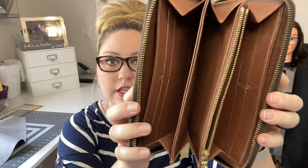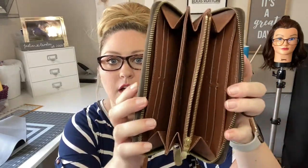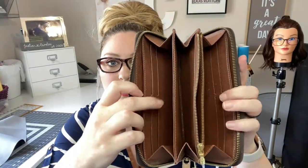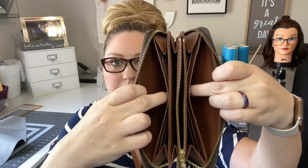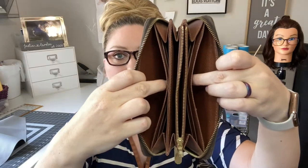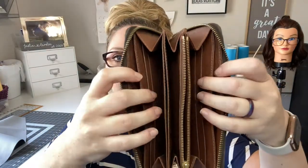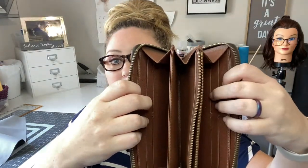On the interior you'll see all these pockets, slip pockets, and credit card slots. It has eight credit card slots on either side, and then behind those you have two areas where you can put receipts, cash, or pictures — I carry pictures of my mom and dad and grandparents in the slip pocket here. It also carries rewards cards and more.